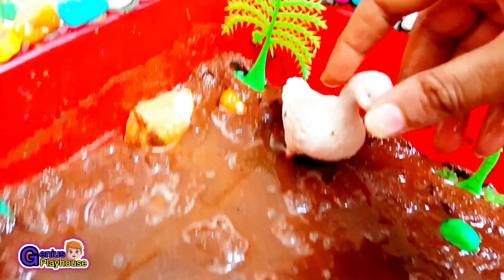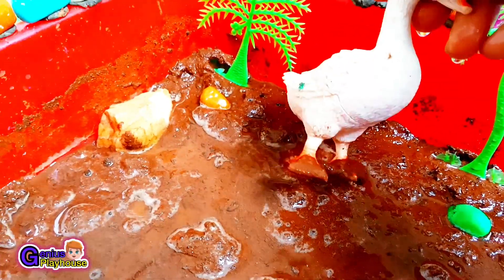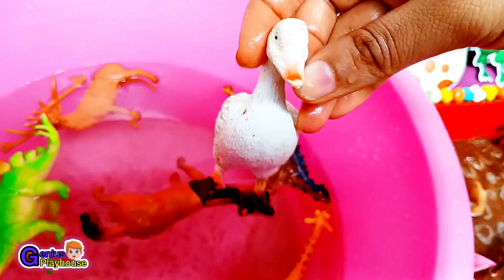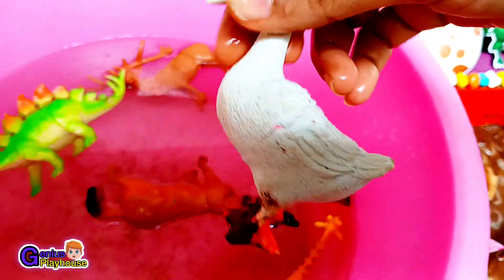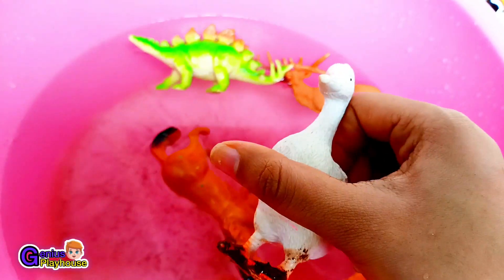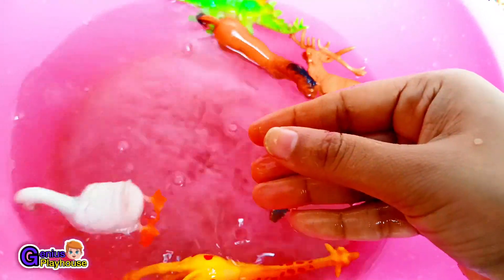Next, let's rescue this cute little duck. It is a farm animal. Let's wash it and send it to its farm. Duck has webbed feet and it says quack quack. Here goes the duck!